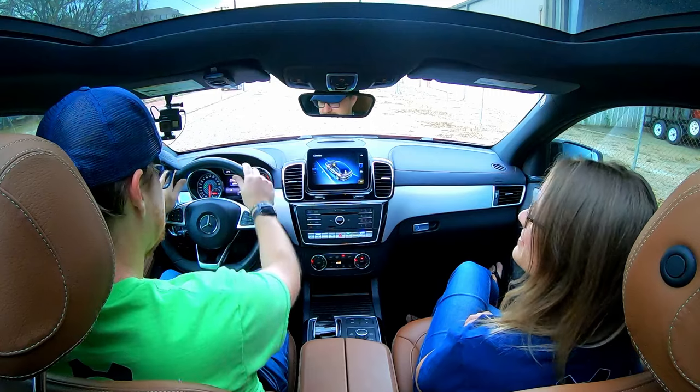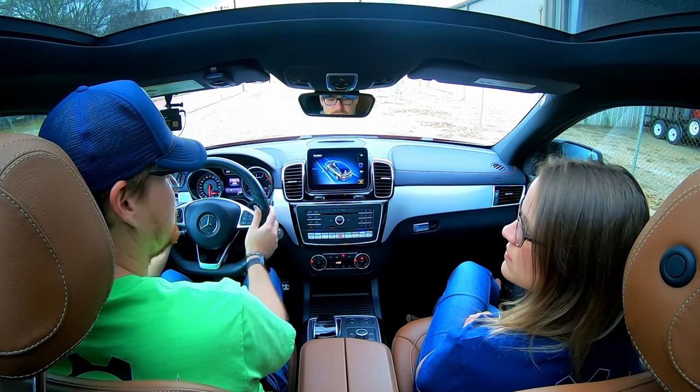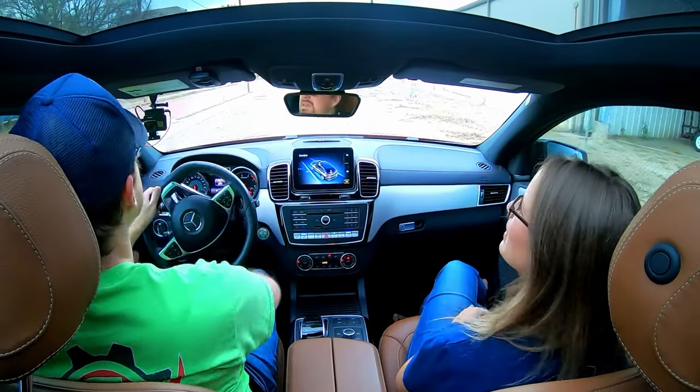Nice steering wheel — perforated leather grips at 10 and 2, pretty good grip. What we're going to do now is drive on the brick streets of downtown Tyler, Texas, go over a railroad track and some of the older rougher sections of brick street, just to see how well the comfort mode really does in this Mercedes-Benz.